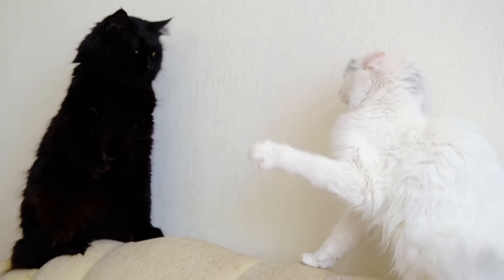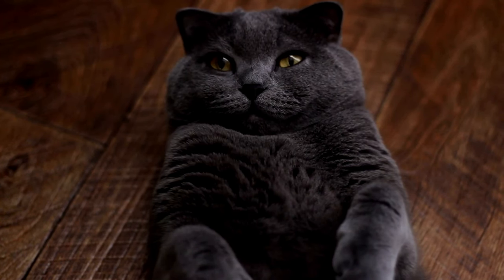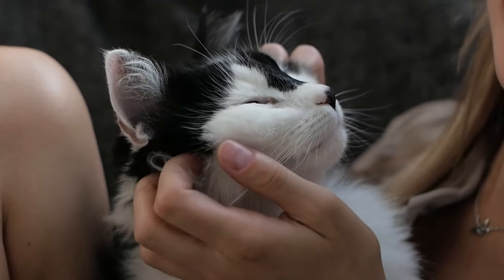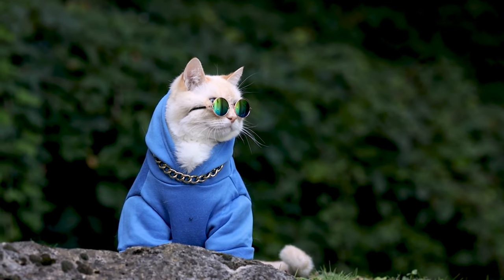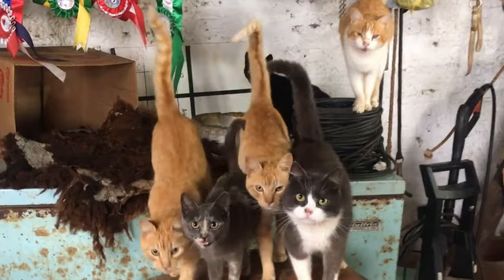Cat communication is complex and nuanced. To strengthen your bond with your pet, learn to interpret their body language, vocalizations, and play cues. Be patient, observant, and respectful of your cat's individual personality and preferences. With practice, you'll become fluent in the language of cats and forge a lifelong friendship with your furry companion.